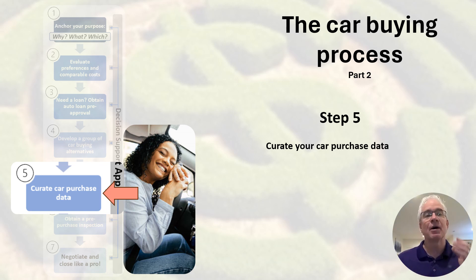Next, we discuss a pre-purchase inspection. This is a key step for the data curation. If you want to take a deeper dive, please see our car buying best practices article on the website. It helps with the process to help you curate car buying information, and we'll discuss best practices in our next vidcast.